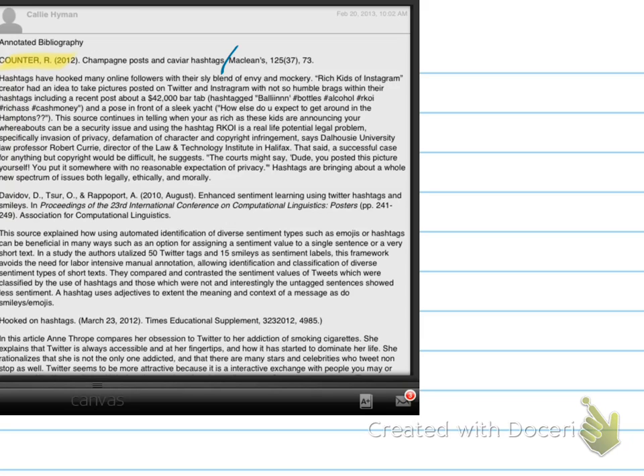First off, notice the all-capitalization, and also the need to italicize titles of journals.